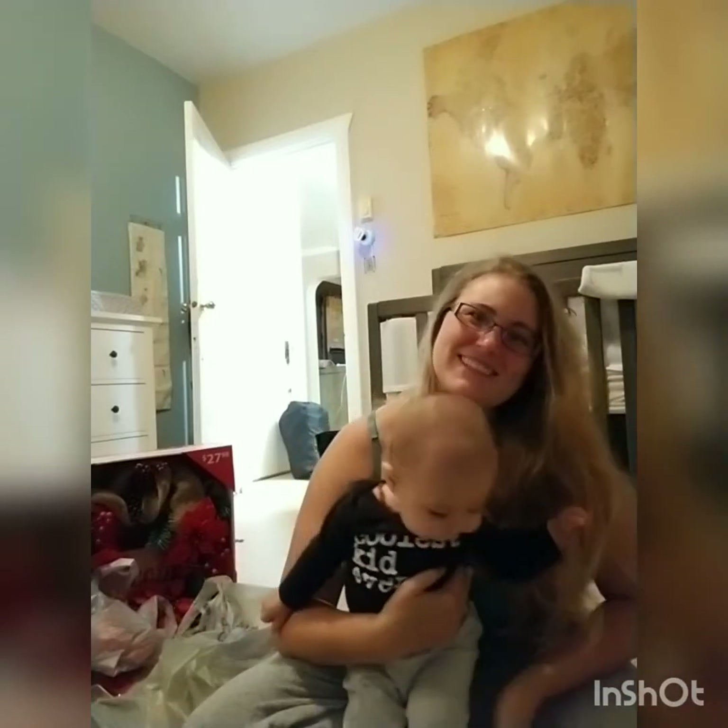Alright, we will talk to you guys later — thank you guys for watching, and don't forget to subscribe and like the video. Bye bye!